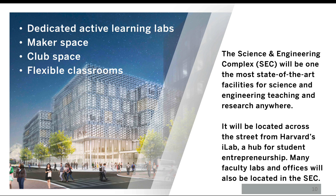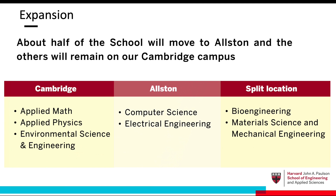The Science and Engineering Complex includes dedicated active learning labs, maker space, student club space, and flexible classrooms. The SEC will be located across the street from the university's i-lab, which is a hub for student entrepreneurship. Faculty labs and offices will be located in the SEC, as well as the school's main administration.